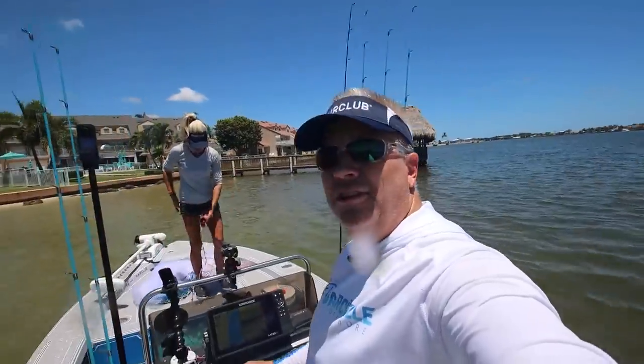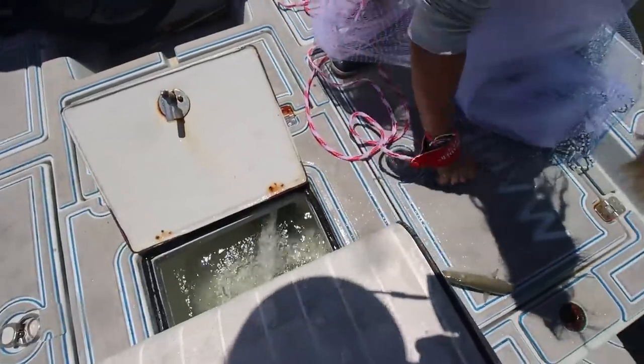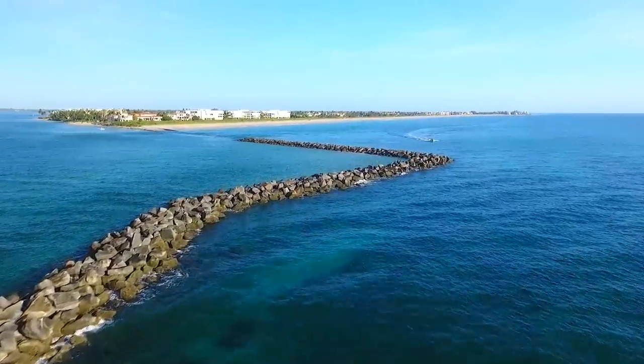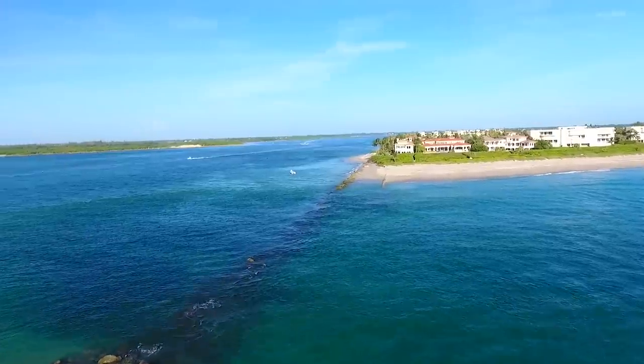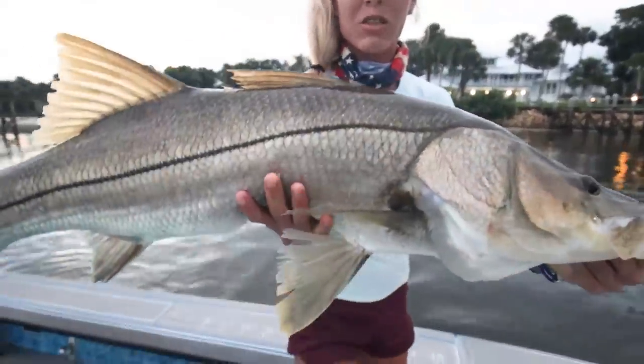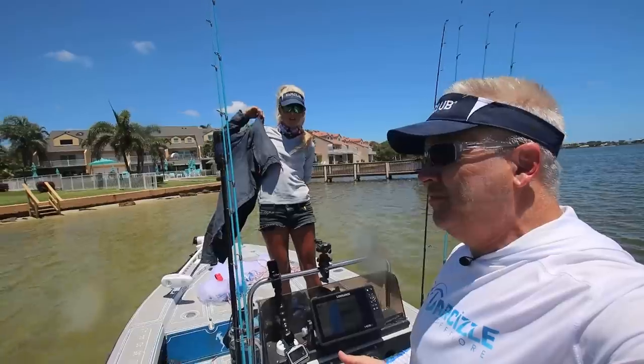Nice job, Dr. Sizzle. I don't think those are that bad because those are perfect for tarpon. And also, as the summer comes, the bigger female snook are going to come more towards the inlets. A slot-size snook or bigger will definitely eat one of those mullets — no problem.